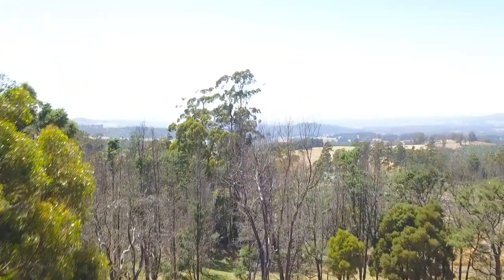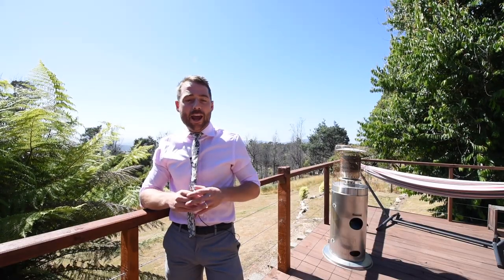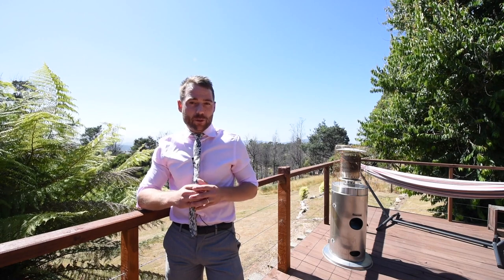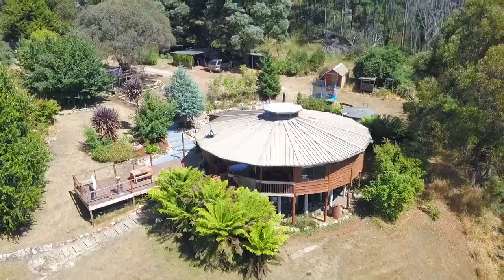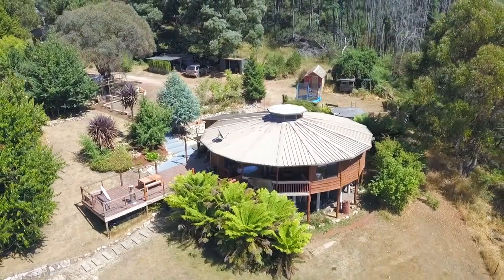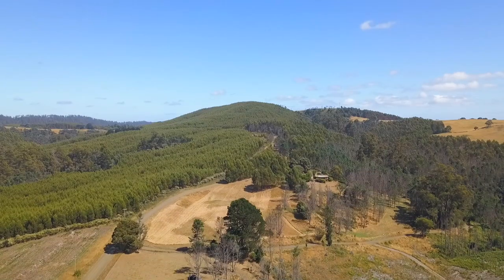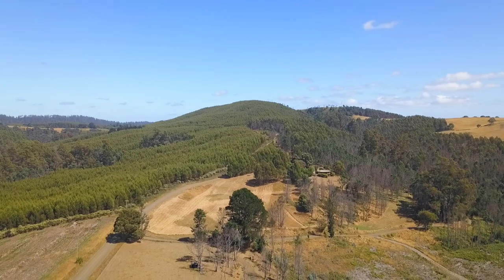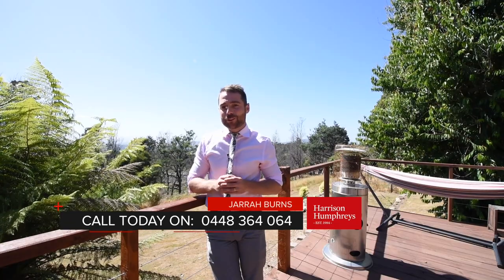The property is centrally located between Launceston, which is approximately 40 minutes away, and Devonport, which is around 50 minutes, while the beaches to the north of the state are approximately 35 minutes away. This home truly is a bush retreat and it's going to suit couples, families, those looking to operate an Airbnb, or just somebody looking to escape the rat race. Give me a call — I'm pretty sure you won't be disappointed.